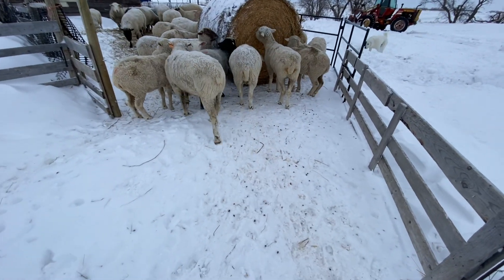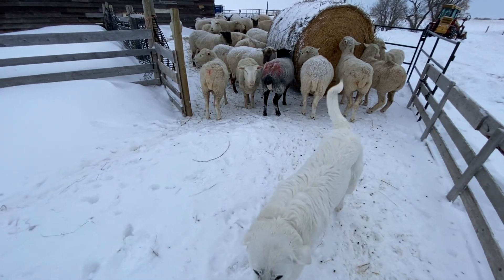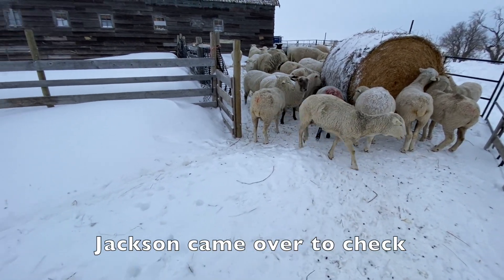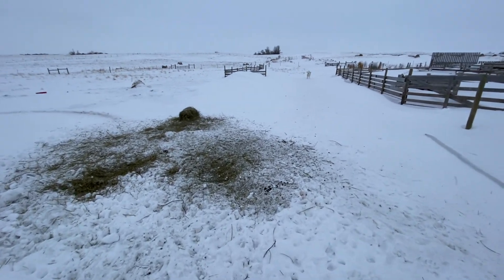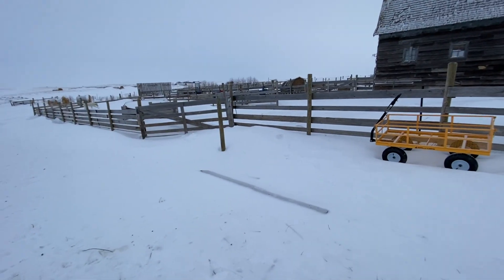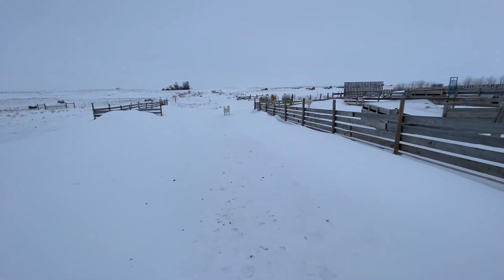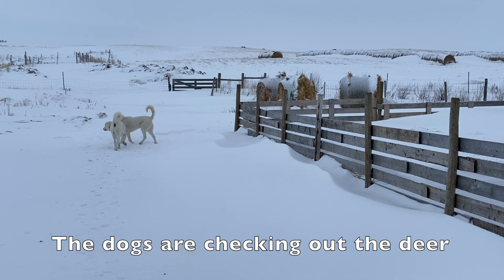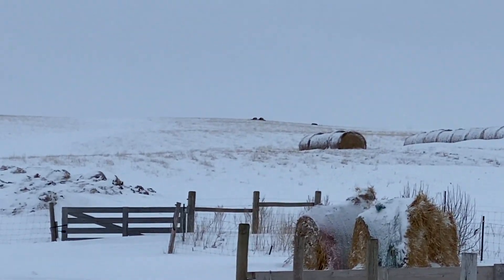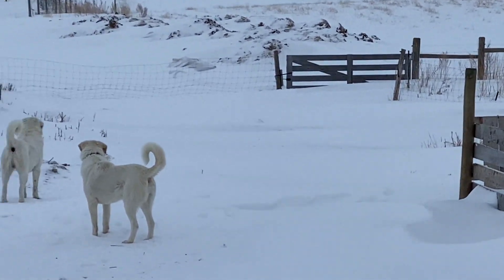He just gave me a love tap — boy, he could have knocked me for six. He's getting bored, I think. I don't like that blue, that blue doesn't look good on you. You've got to watch him — always know where your ram is, and I keep forgetting that. Anyway, that's alright Jackson.